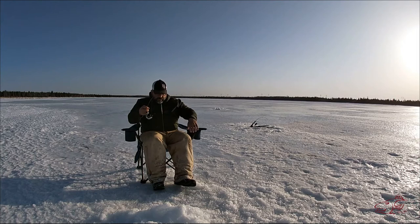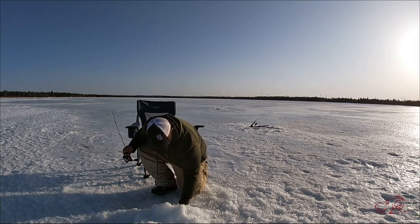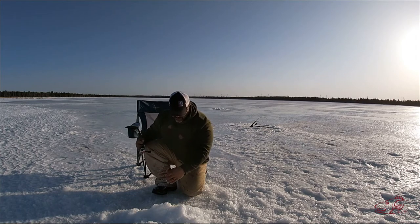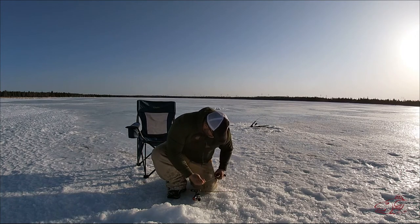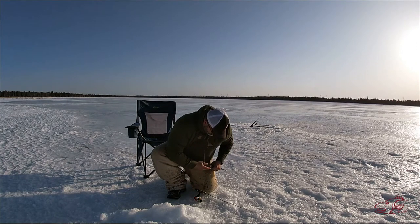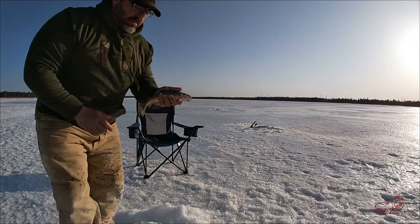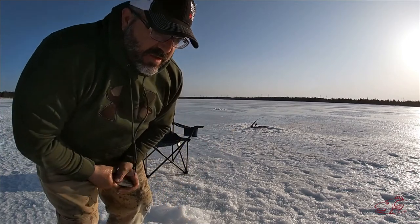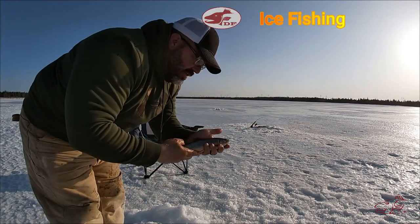There we go, here we go! Second fish - brook trout. It's very small but they're just so pretty, look at that. Second species of the day.